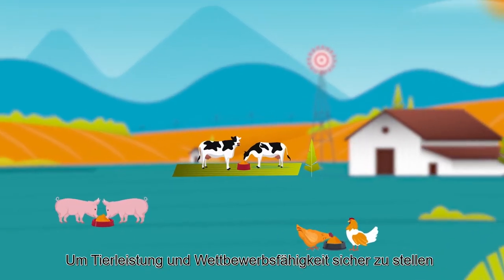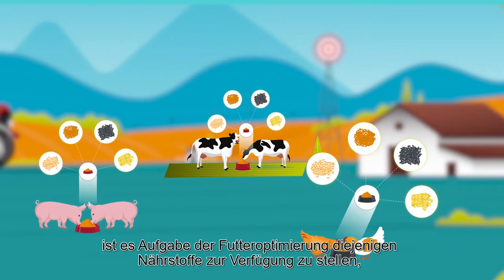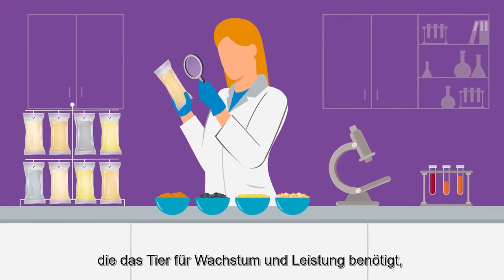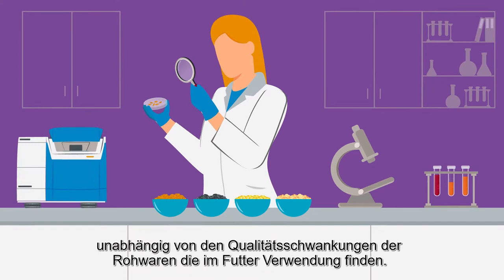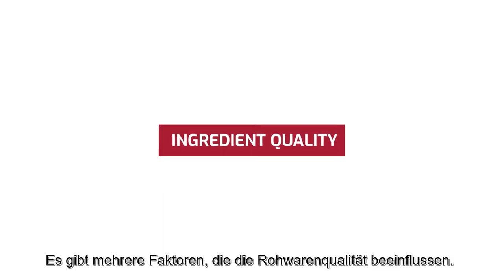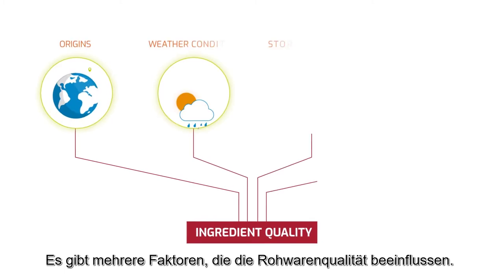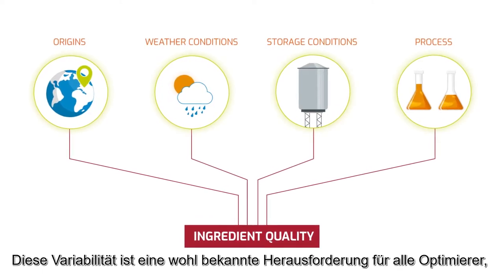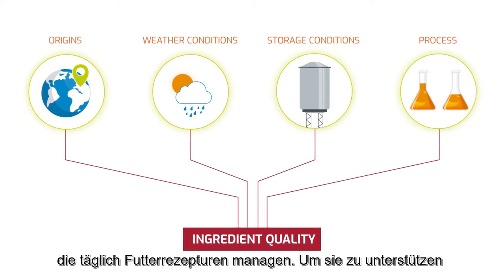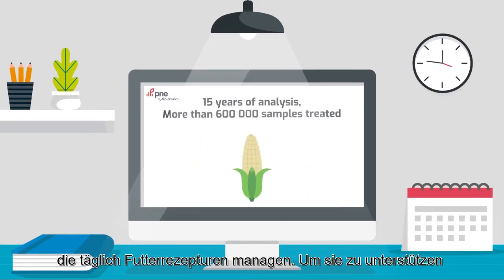To reach an animal's expected performance and to ensure competitiveness, a nutritionist or formulator must provide the nutrients the animal requires for growth and production, regardless of the quality of the ingredients used in the feed. There are several factors that affect ingredient quality. This variability is a well-known challenge for nutritionists who manage feed formulations on a daily basis.